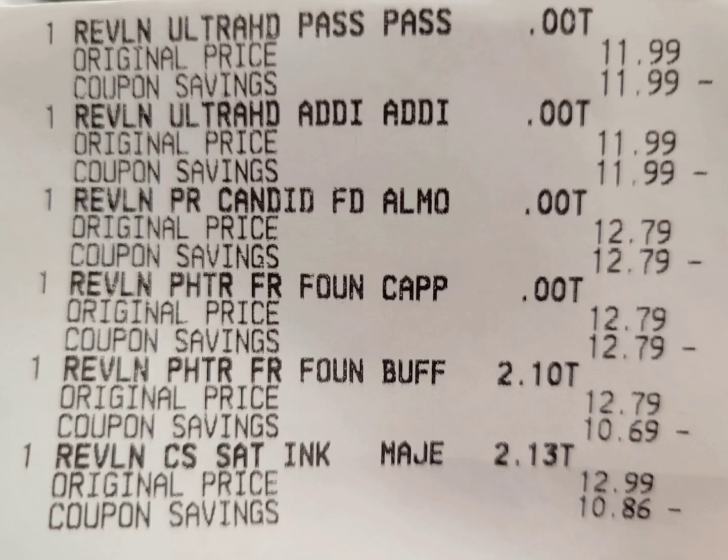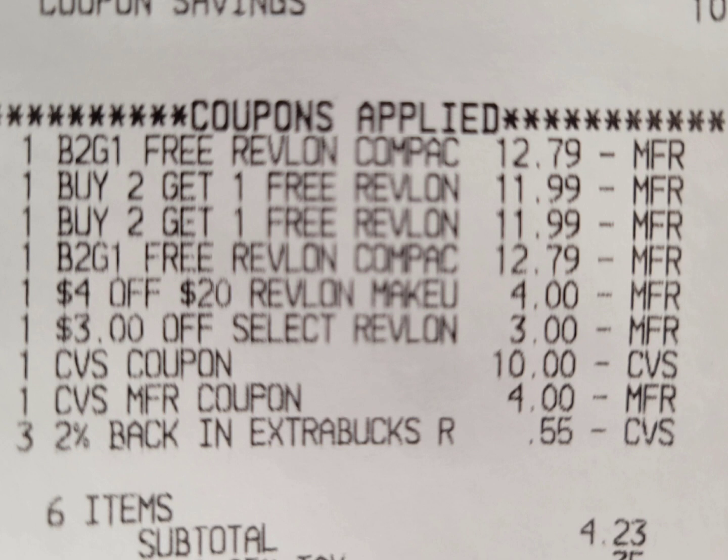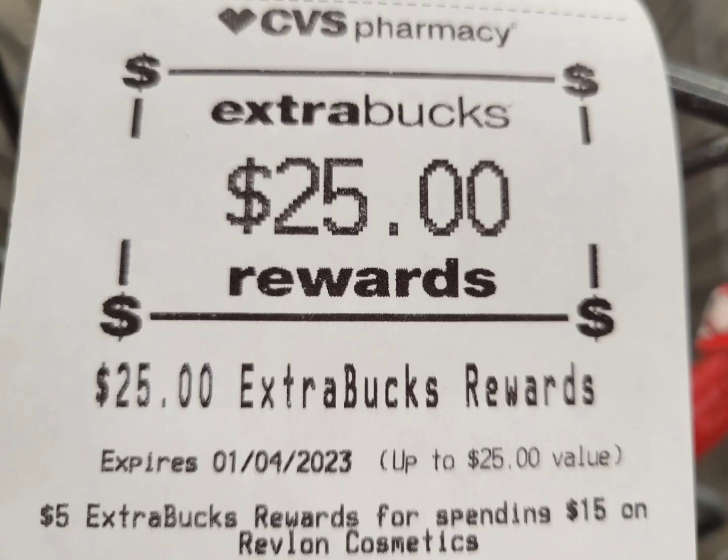Here is the closeup receipt. Everything rang up correctly, no issues. Here are all the CRTs attached in this transaction. I rolled a $10 and $4 Extra Bucks; the 55 cents is the 2% back which I don't count. My subtotal is $4.23. I paid that with a gift card, and here is the $25 I got back. This transaction is free plus $6.77 money maker.